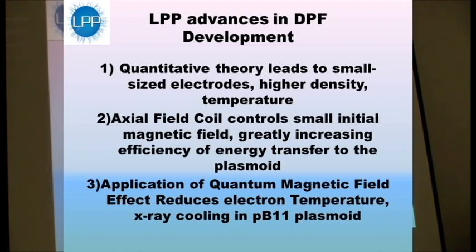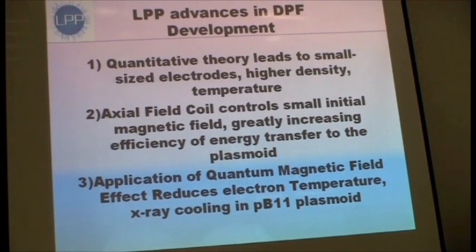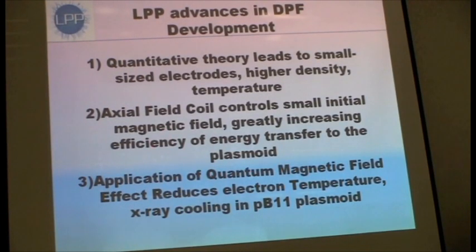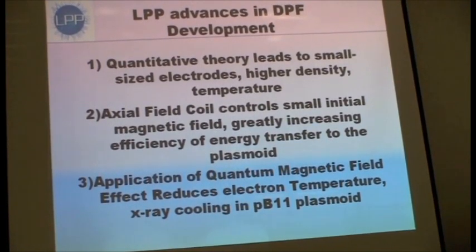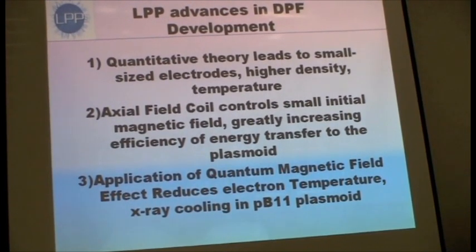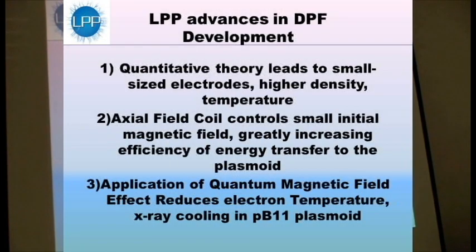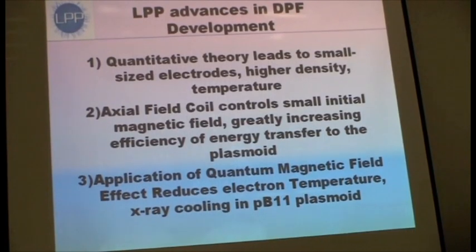We've developed, through the suggestion of one of my colleagues Aaron Blake, the idea of an axial field coil to give a certain amount of controllable angular momentum that will control the size of the plasmoid and increase the efficiency of energy transfer into the plasmoid. And finally, there's a quantum magnetic field effect which has been discovered a long time ago, which we're applying to reduce the electron temperature, because it makes it inefficient for the ions to heat the electrons, and it's the electrons that radiate the X-rays.